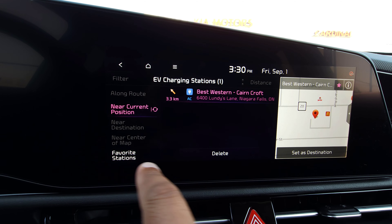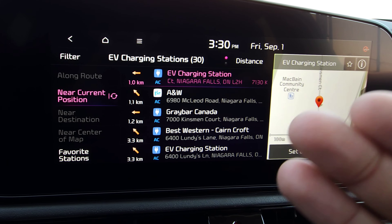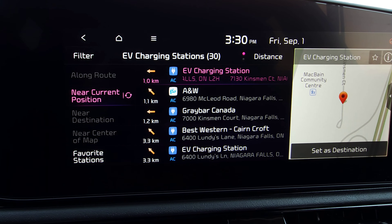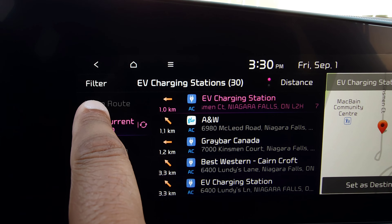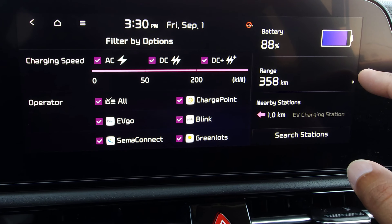Going back to Near Current Position, there's the list again. If you already had a destination set, you'd also be able to find charging stations along your route, near your destination, or near the center of the map.